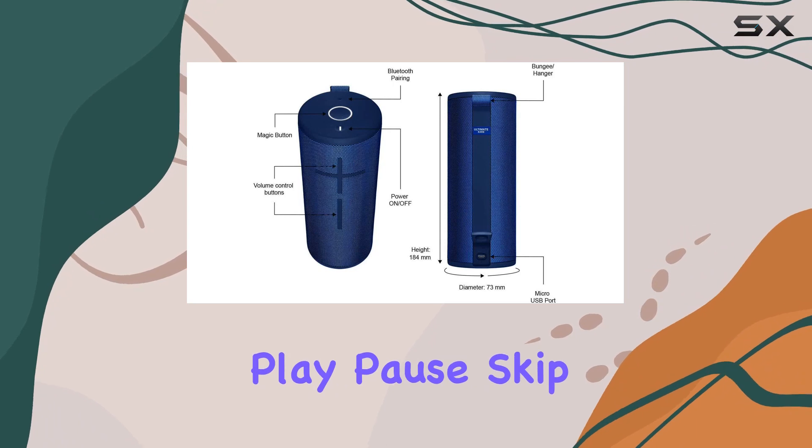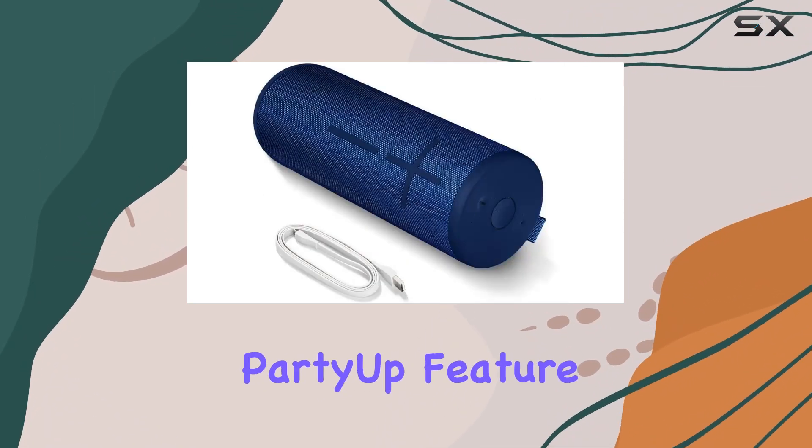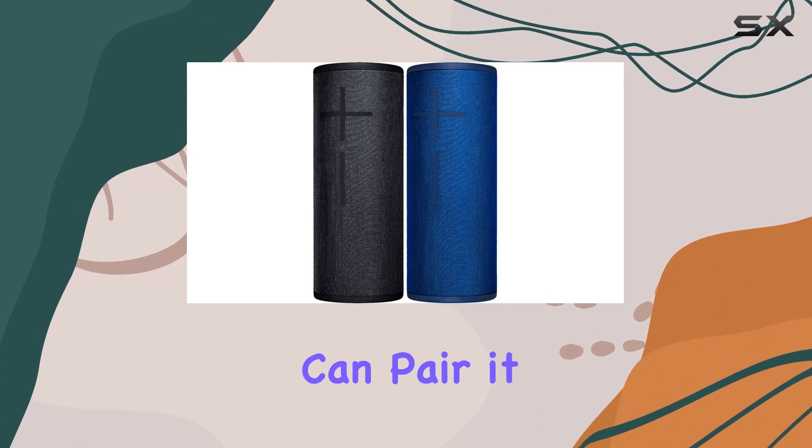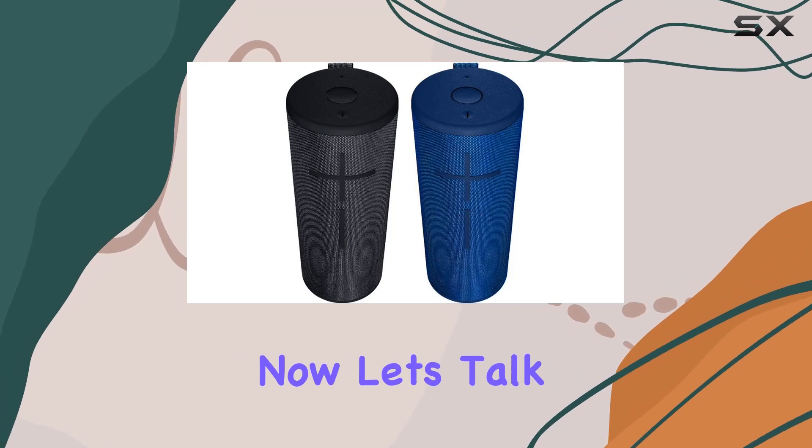The all-new magic button lets you control your music with a single touch — play, pause, skip — all directly on the speaker. And with the Party Up feature in the Ultimate Ears app, you can pair it with over 150 Boom and Megaboom speakers for the ultimate sound experience.